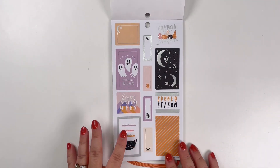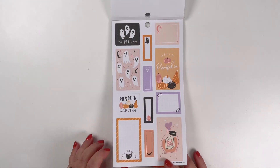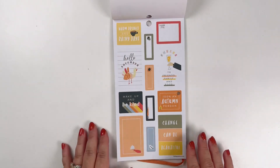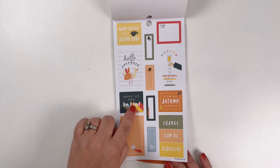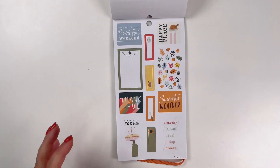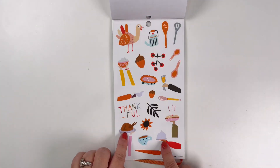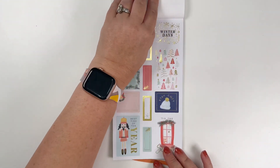We've got the spooky season — 'Happy Halloween,' 'Creep It Real.' I love the colors, and there are ghosties, black cats, funky pumpkins and squash. Now we're getting into autumn and Thanksgiving — 'Wake Up' — and those warm colors are lovely. There are acorns and leaves, 'Thankful,' the pie, a turkey, 'Happy Place,' and arms holding different Thanksgiving items — so cute.